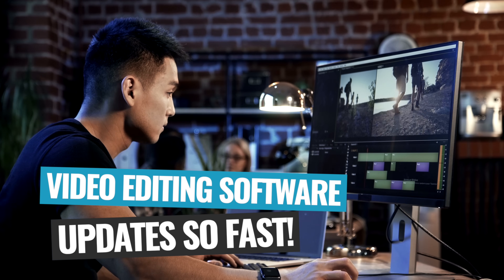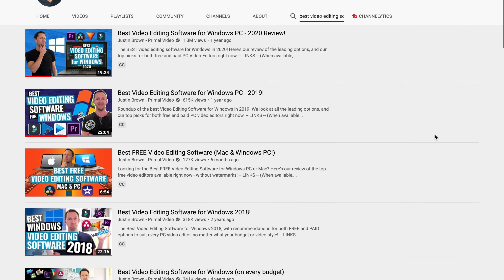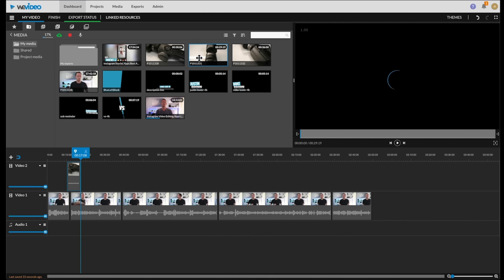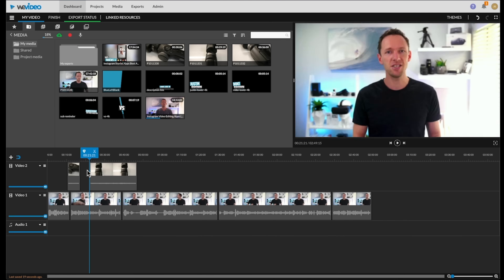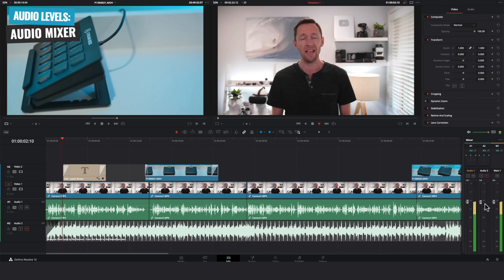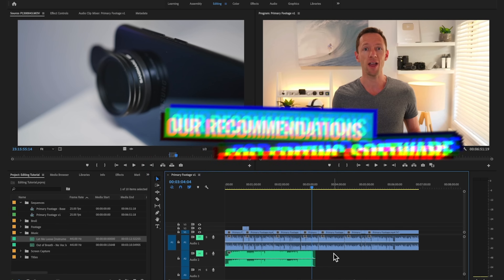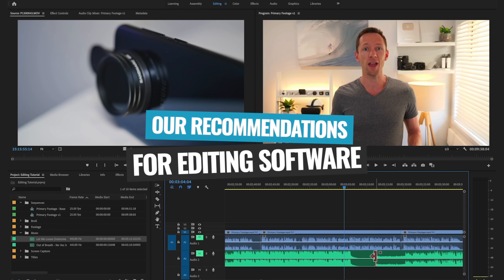Video editing software updates and changes so fast that we end up creating videos like this every 12 months for both Mac and Windows. Each time there is a ton of trying and testing to figure out what our top recommendations are, and this year is no different. We've spent a ton of time trying and testing the latest options to share our current recommendations for best video editing software on Windows.